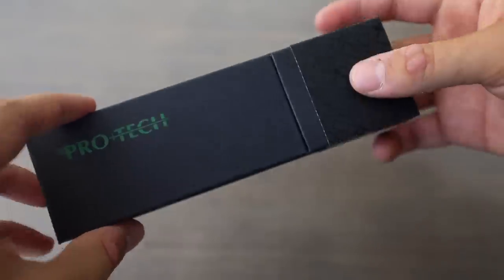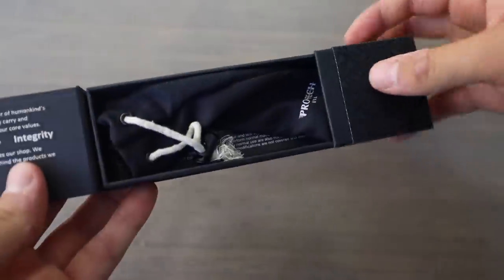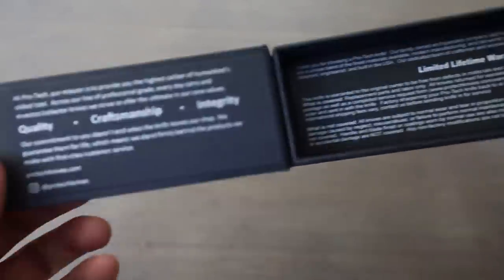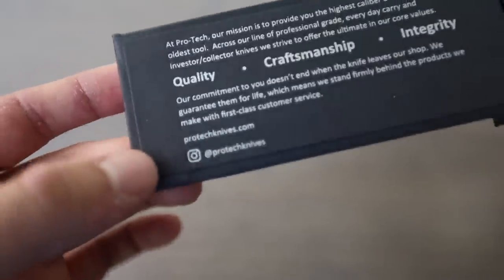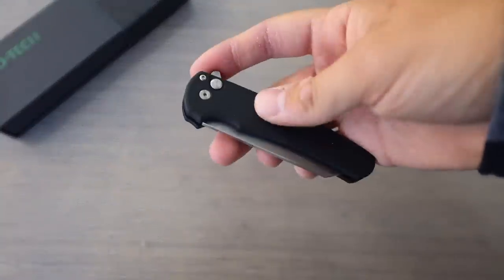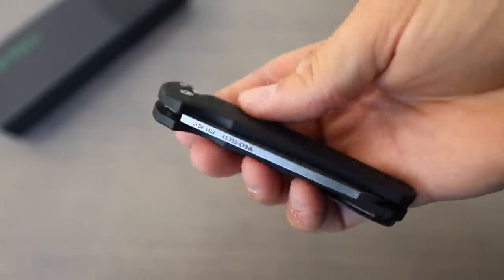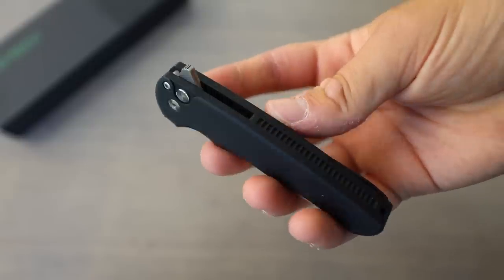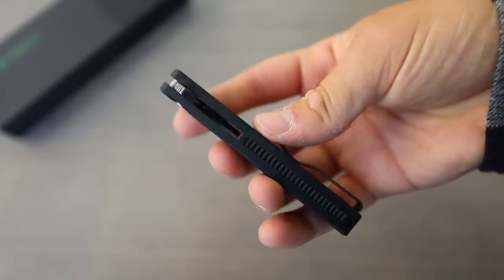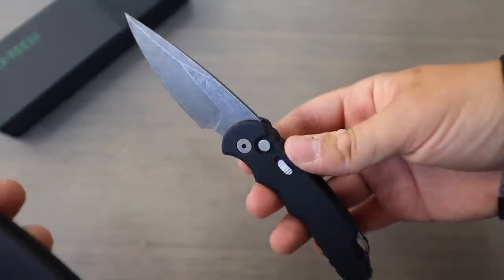That would definitely be pretty cool to see, but who knows when that might happen. These boxes are like magnetic. It comes with a little carrying bag, and then they have some warranty info in here, and of course their website where you can find more information — ProTechKnives.com. Now for the knife itself: like I mentioned in the beginning, this is just a first look and I have not actually carried this. I almost don't want to carry it because I don't want to scratch it all up — I have plenty of other knives and this one is just too classy to beat up.